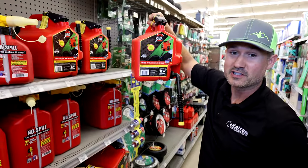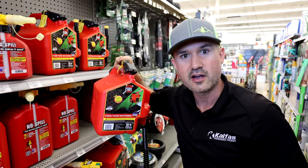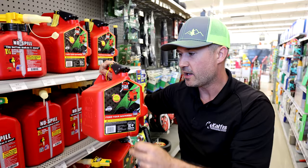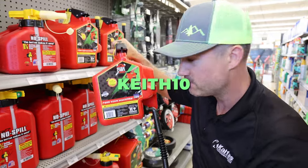I actually just picked up a few of these Shurcans. You can get a discount with these — I'll put a link below. Use code Keith10 during checkout and you can save 10% off when you get them.